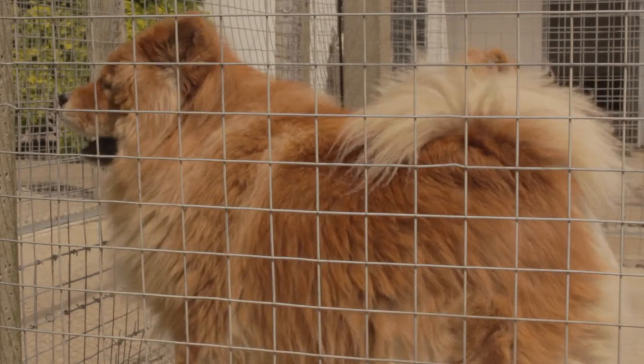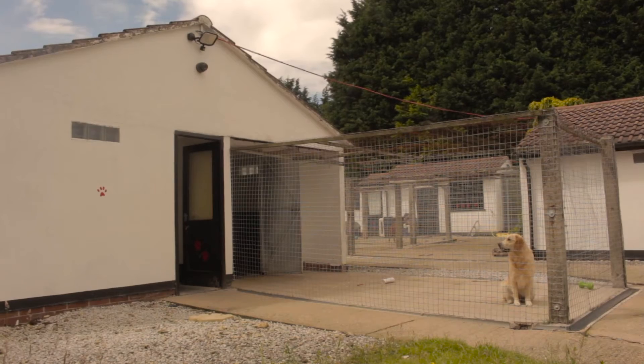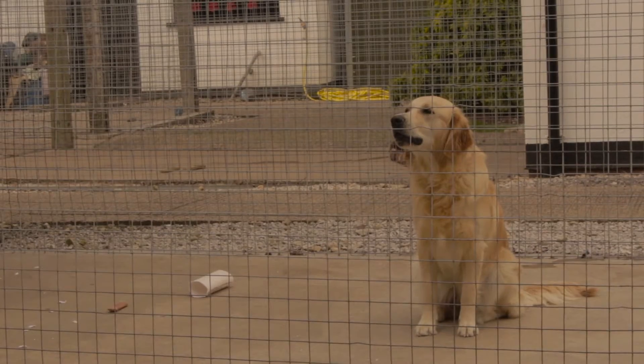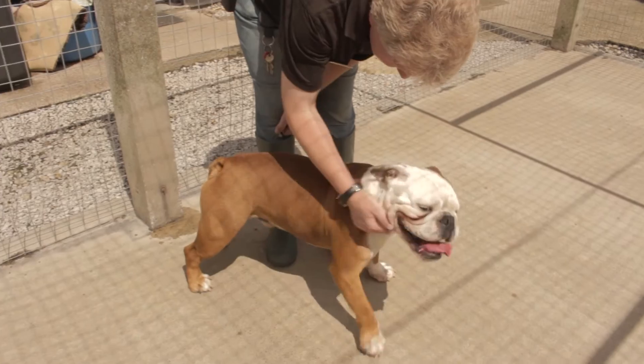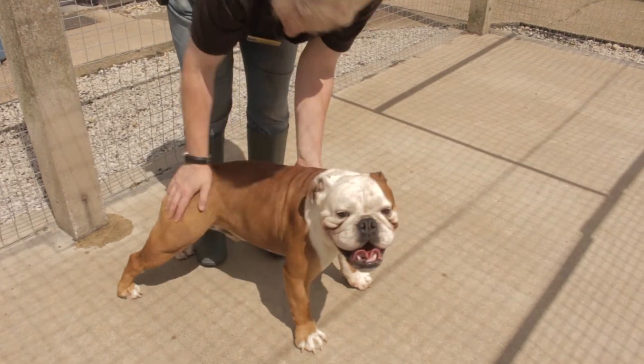We keep computerised records as well as paper records. The run layouts you'll see are very different to that of a standard kennel — they aren't side by side. They have floor to ceiling mesh and large runs up to 34 feet in length.